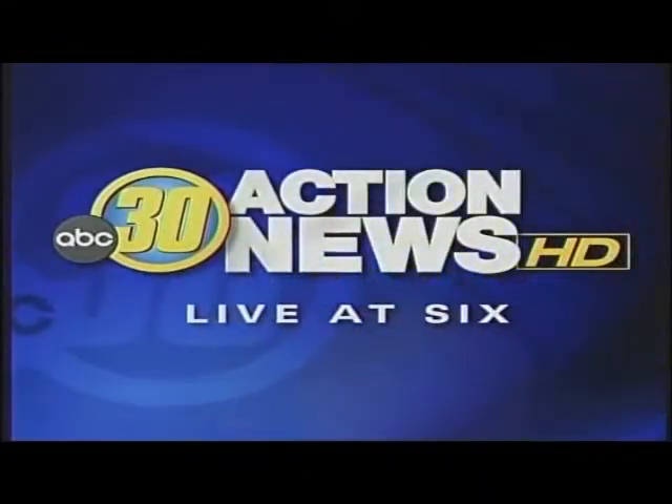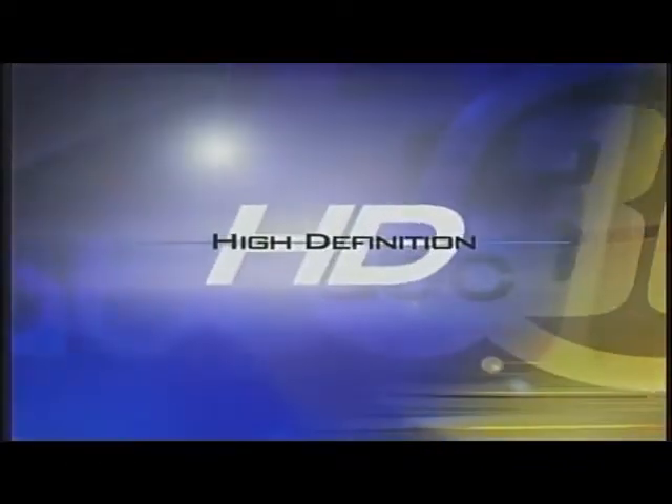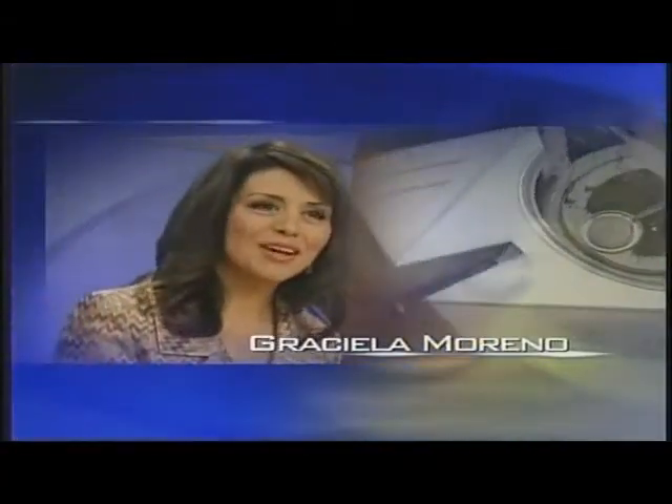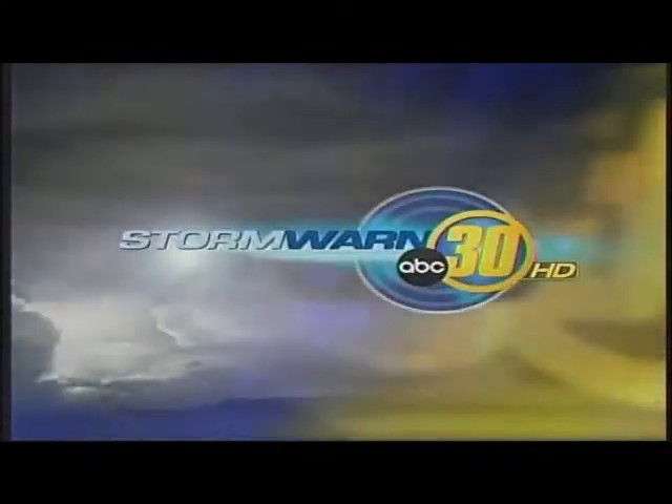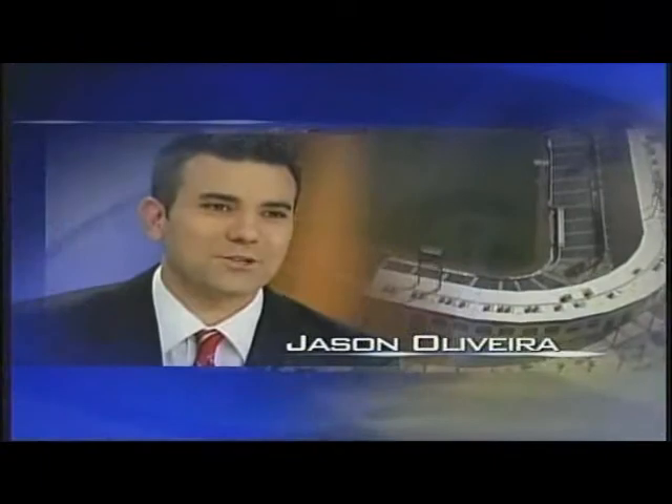This is ABC 30 Action News at 6 in high definition with Graciela Moreno, Warren Armstrong, Angelo Stavis with the Stormborne 30 forecast, and Jason Oliveira's sports.